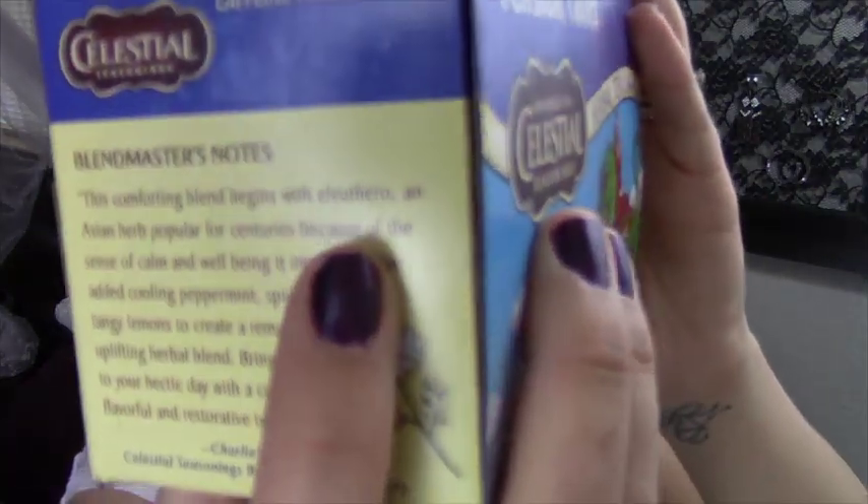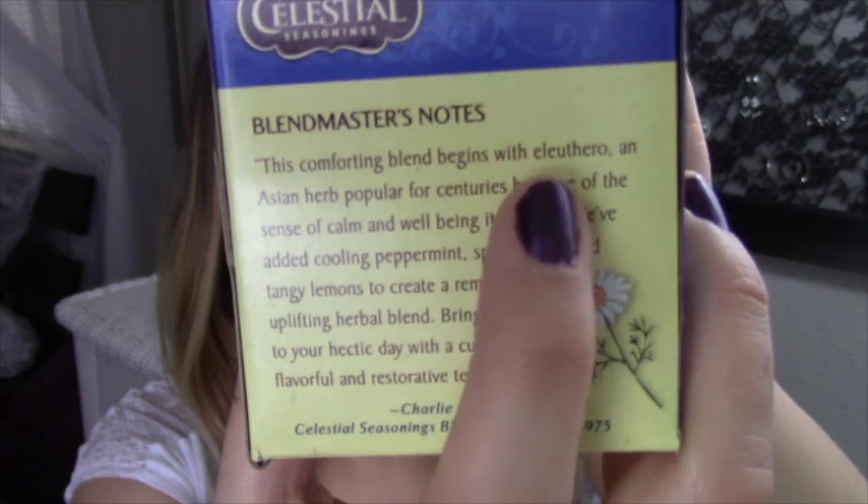It says on the box that it has an Asian herb that's been popular for centuries because of the sense of calm and well-being it imparts. It also has peppermint, which I love, plus spicy ginger and tangy lemon, which I also love. So it is so tasty. I don't even sweeten it and it honestly helps me sleep so well. If you're having a hard time sleeping or feeling extra tense I would definitely check it out.